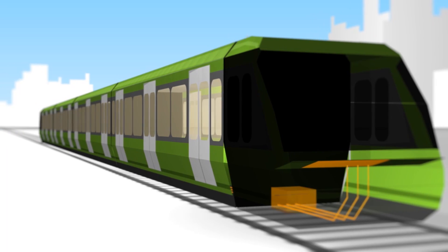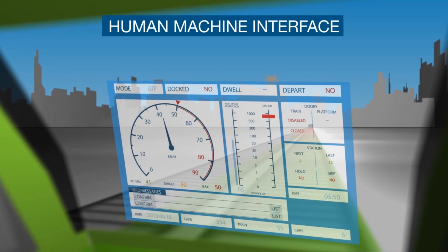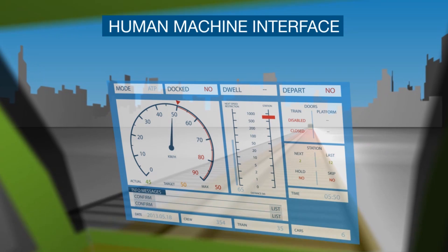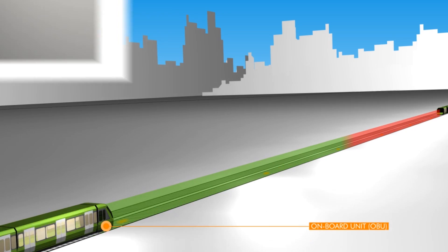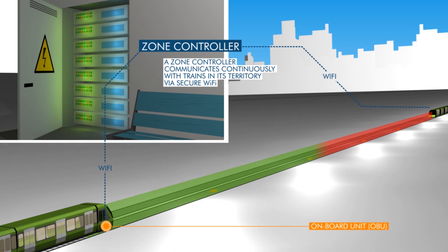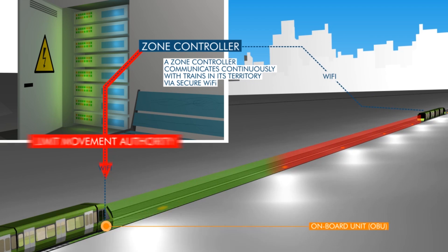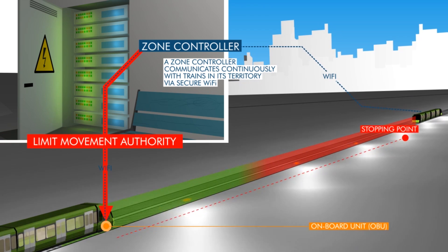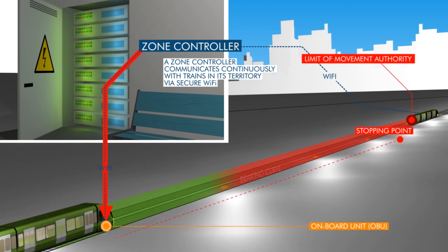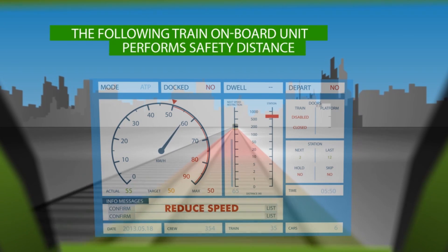OBU calculations are displayed on the human-machine interface for the driver. A zone controller receives trains' position continuously via secure Wi-Fi and communicates movement authority. The rear of the leading train is considered the limit of movement, and it is sent to the following train. The OBU of the following train continuously calculates a safe braking curve using current speed and track gradient.